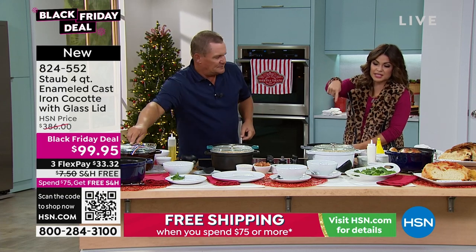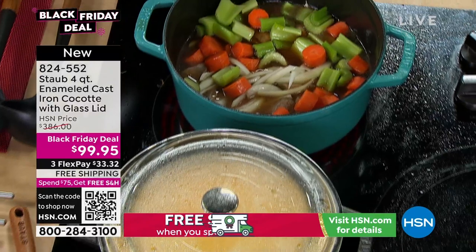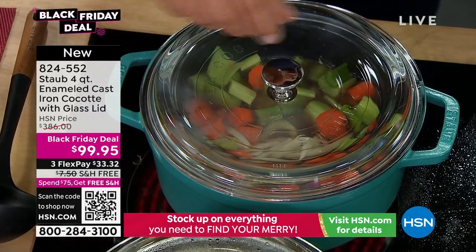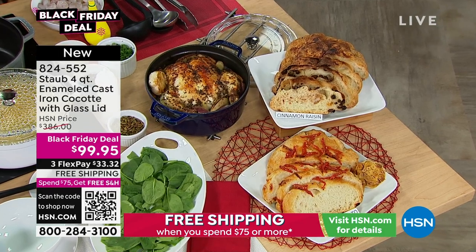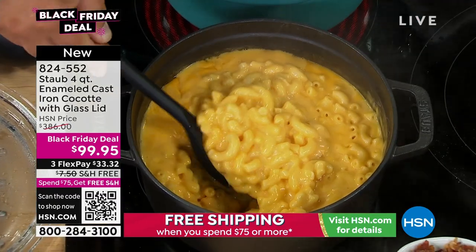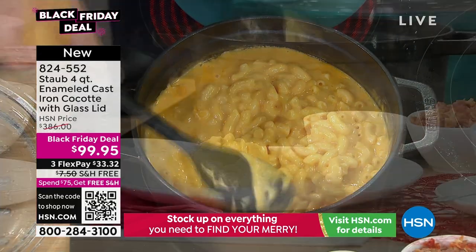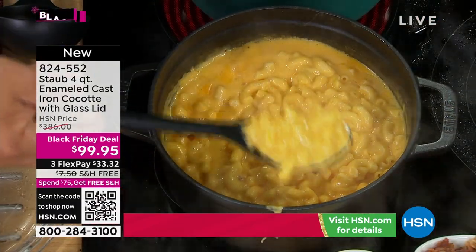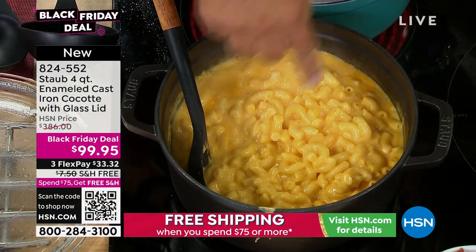I love the lid too — it's that perfectly tight-fitting glass lid. So while you're cooking, you can see what's happening inside without having to open it and release all those beautiful flavors and juices. Enameled cast iron holds heat beautifully — it's even heating. Think of all the soups, stews, and braises you might want to do. You can make bread in these. It is quite possibly the most versatile piece of cookware you can have. Cast iron distributes heat much more evenly than any other cookware — that's why everybody loves cooking in it.